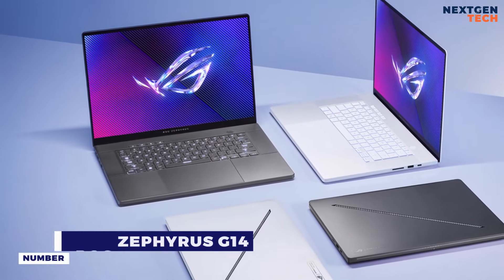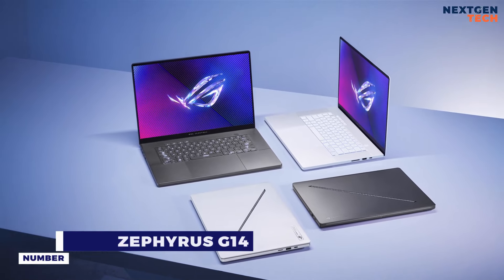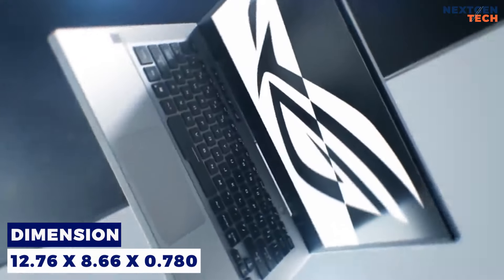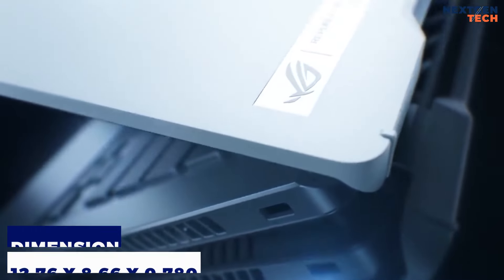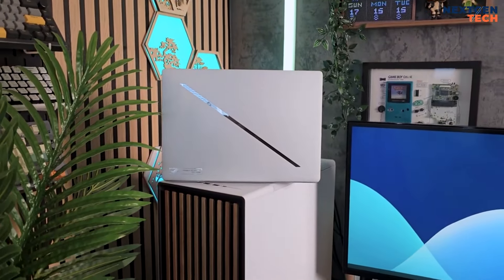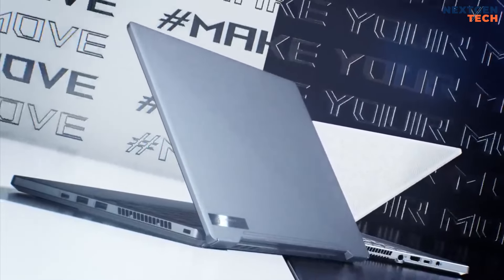Number 1: Asus ROG Zephyrus G14. The 2024 Asus G14 continues to excel in the 14-inch gaming laptop category. This latest model is even more compact, with a sleek silver metal exterior, rounded edges, and a new diagonal metallic slash on the lid giving it a premium feel, while customizable white lighting adds a stylish touch.